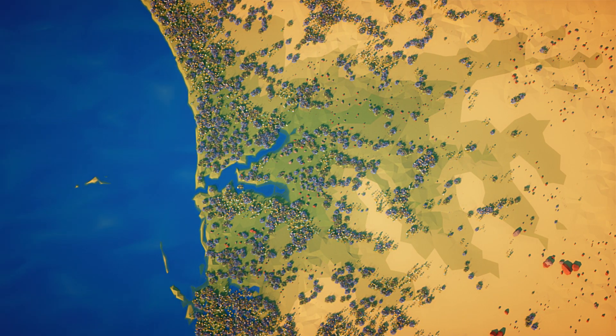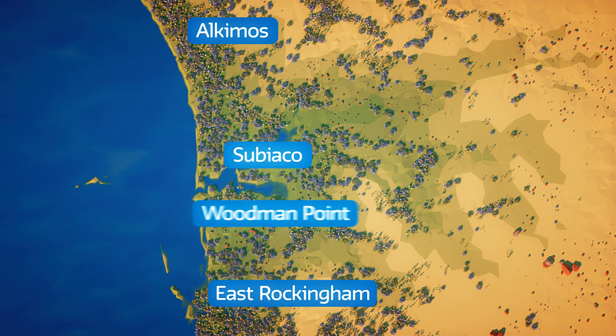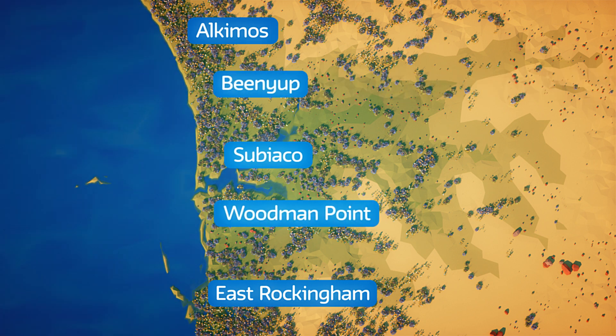There are five main wastewater treatment plants in the city at Alkamos, East Rockingham, Subiaco, Woodman Point, and Binyup located in Craigie.